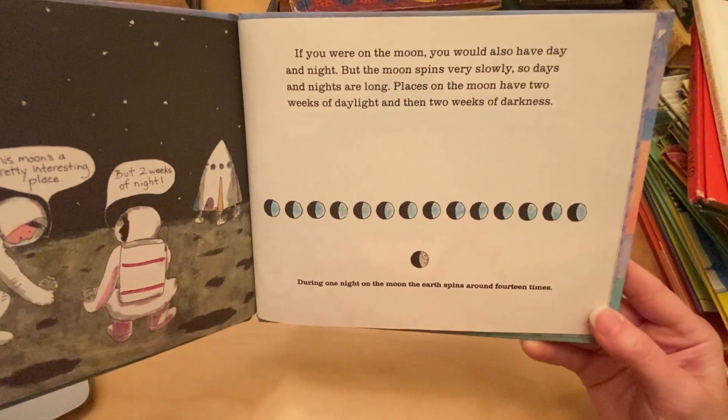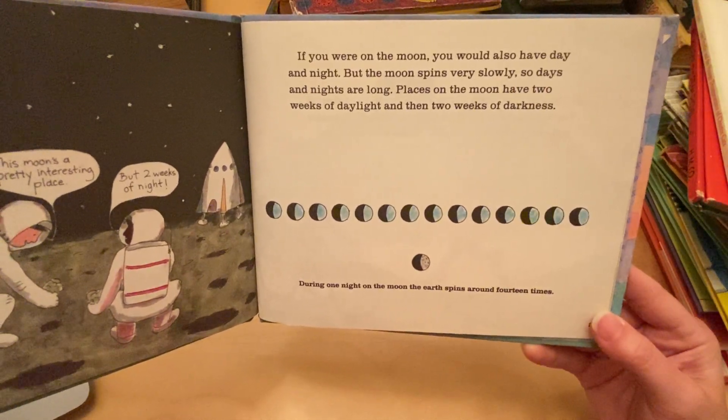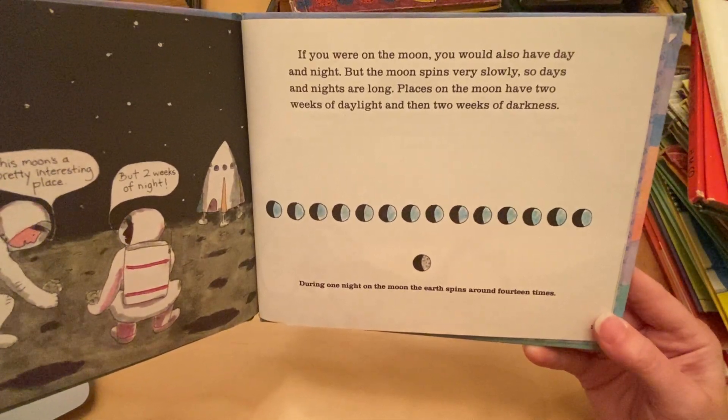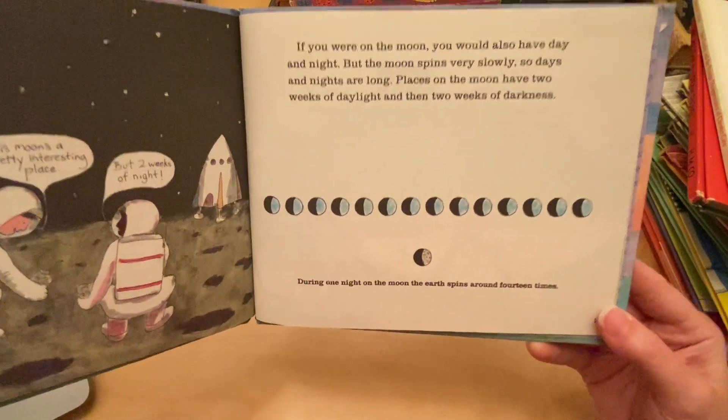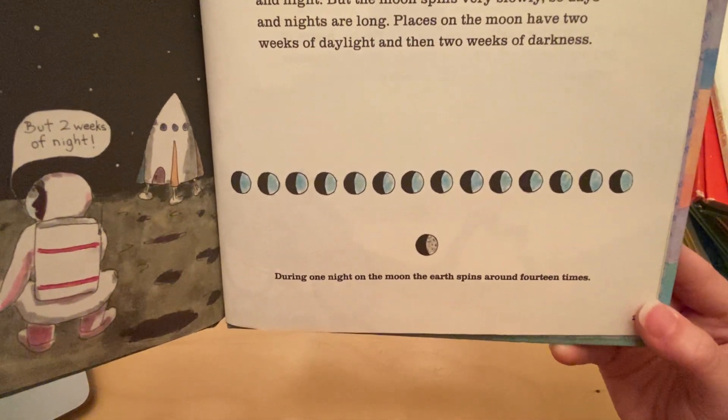If you are on the moon, you would also have day and night, but the moon spins very slowly, so days and nights are long. Places on the moon have two weeks of daylight and then two weeks of darkness. During one night on the moon, the earth spins around 14 times.